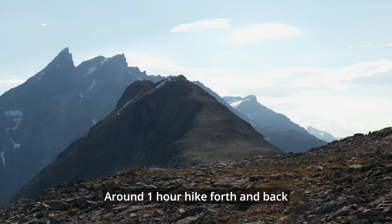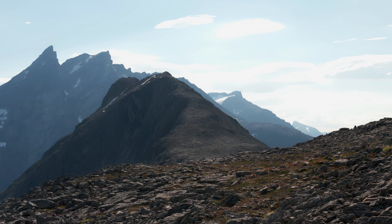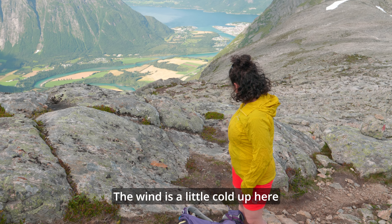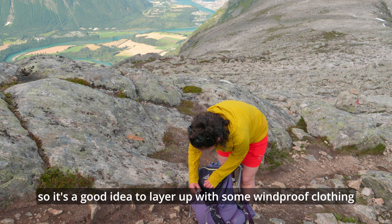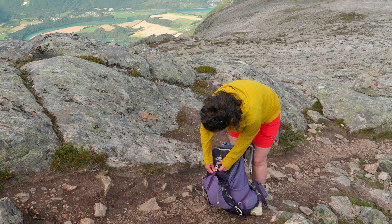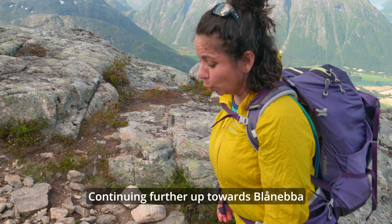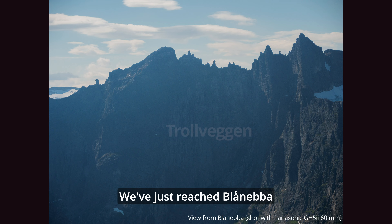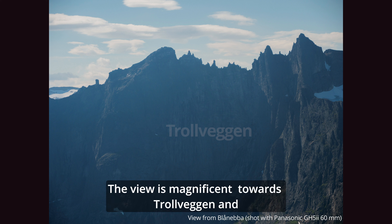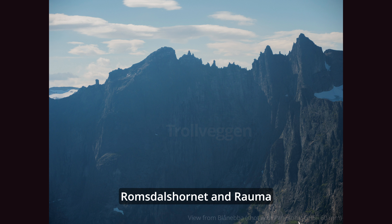It's about one hour from here. There's a bit of a wind hole here, so we're going to get a little bit of wind. We're coming up to Blånebba now. It's a fantastic view towards Trollveggen, Romsdalseggen, and Rauma.